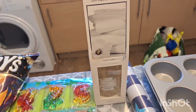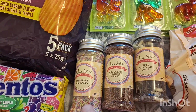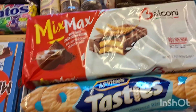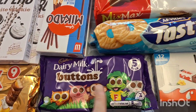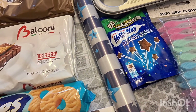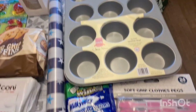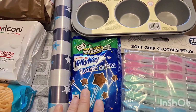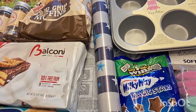Two lots of dinosaur gummies, one of these reed diffusers, some chocolate chip muffins, three lots of sprinkles, some Mix Max chocolate cake bars, some coconut rings, some Dairy Milk buttons, some Kinder chocolates, some wrapping paper, and a new muffin tray because I needed one. Some pegs as mine keep breaking, and some Milky Way Magic Stars.